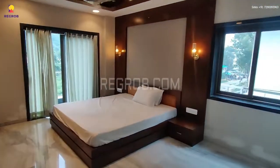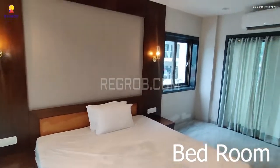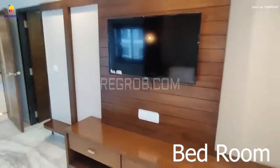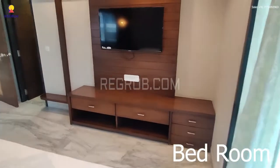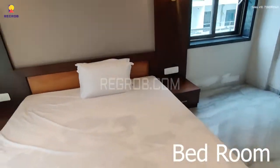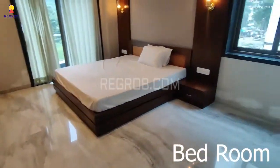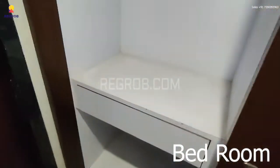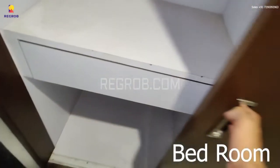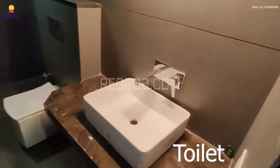Next we have the master bedroom, which is very spacious. This bedroom also has a dressing area, and here is an attached washroom.